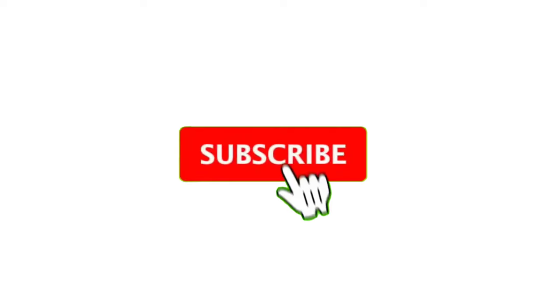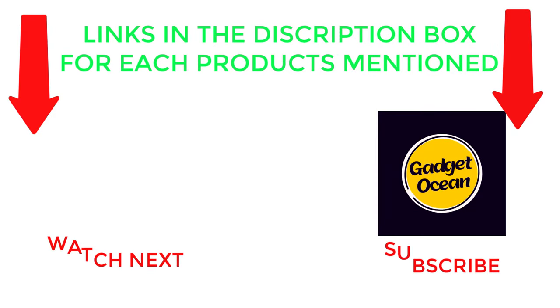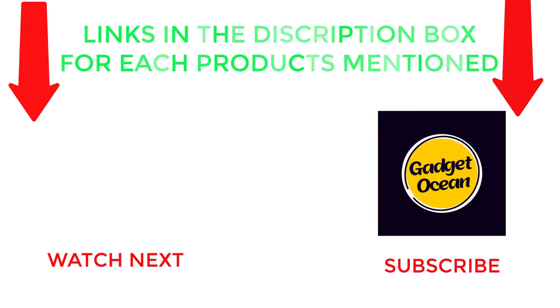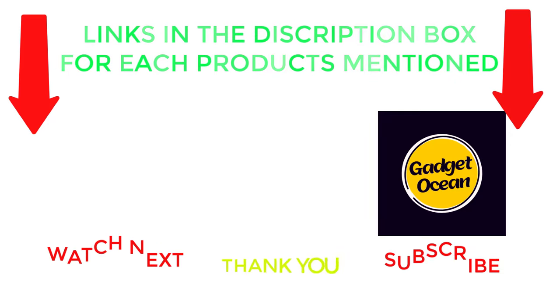That's all from my end. I make helpful videos daily, so do subscribe to my channel and hit the bell notification. If you need more information or want to know product prices, check out my description. For any problems, please comment below so I can help you further. Stay updated with our cool products as it will make your life much easier. Thanks for watching.